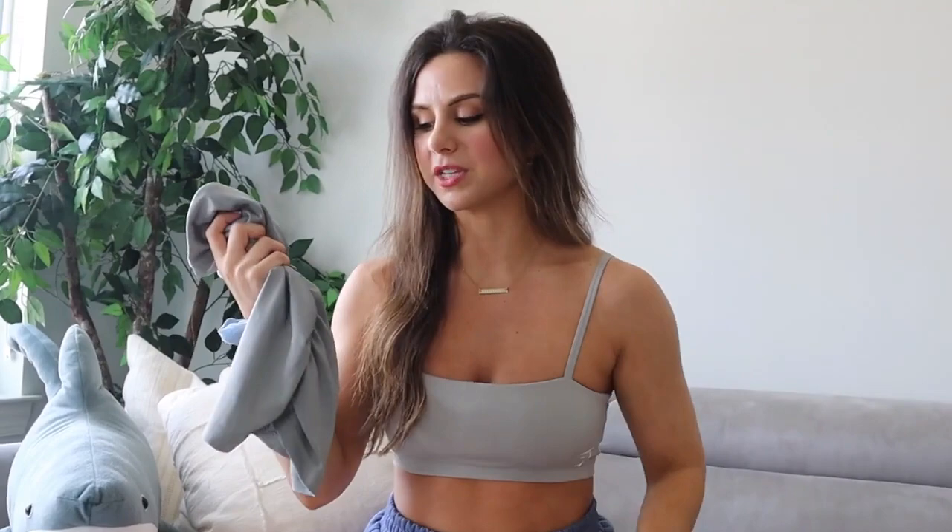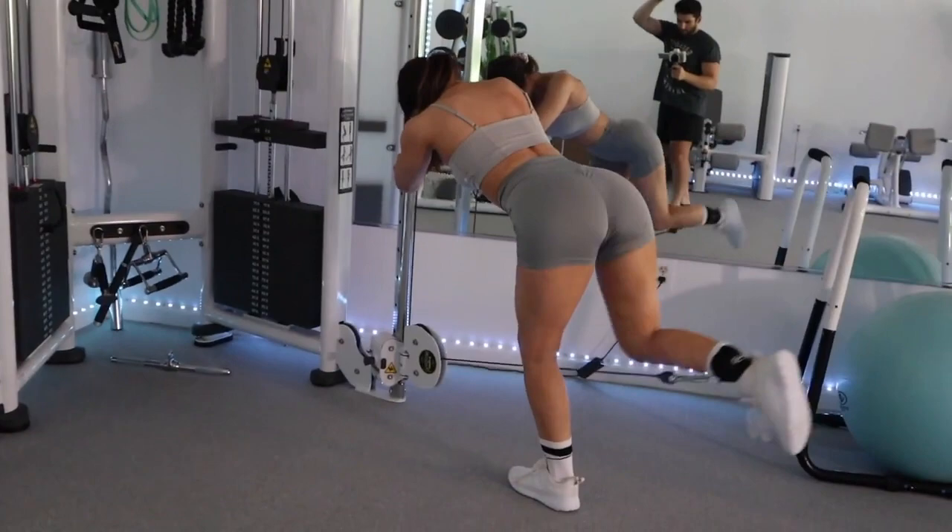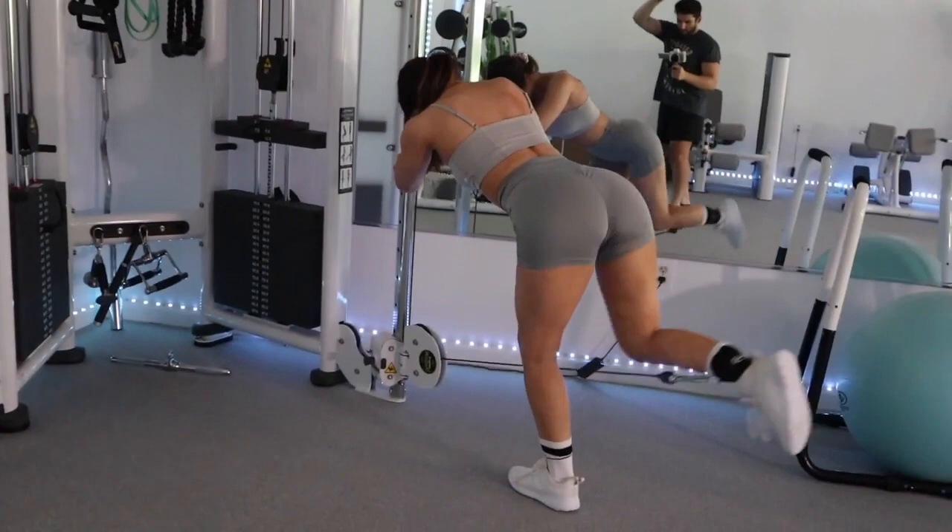These are high-waisted, which I also prefer in shorts and leggings in general. I like feeling secure when I'm working my lower body especially. I like having enough material coming up my torso — I just like that feeling of being secure around the core area.